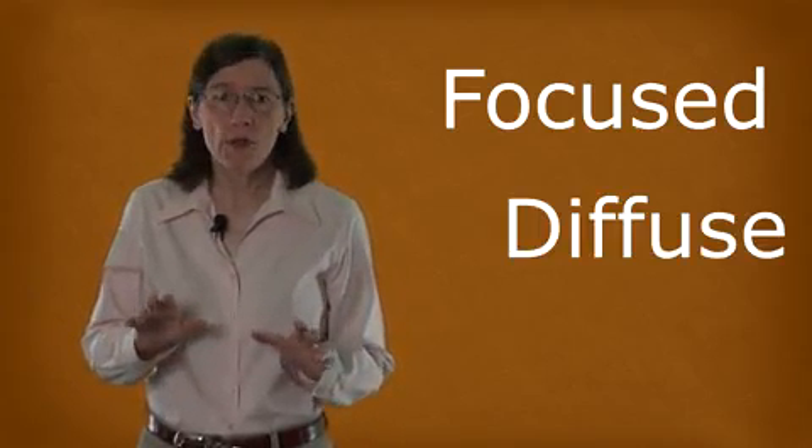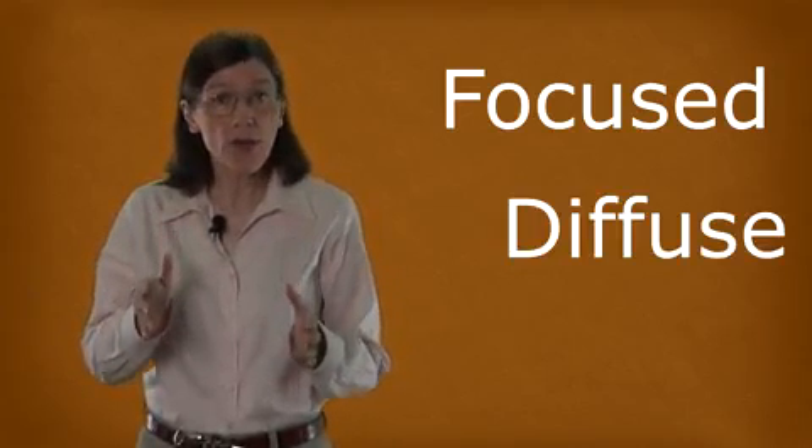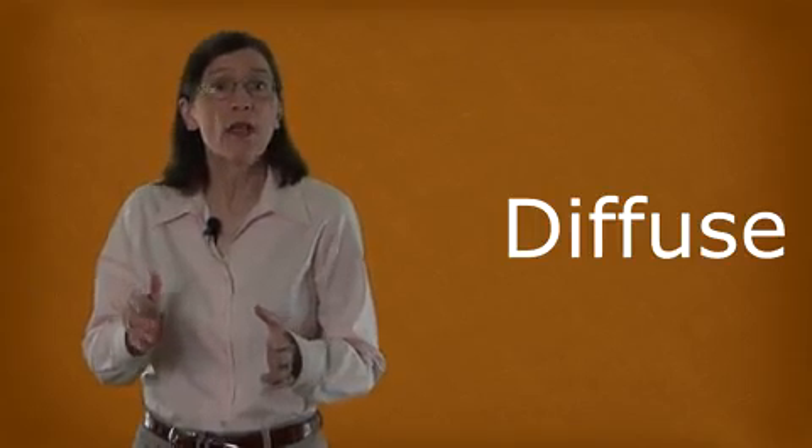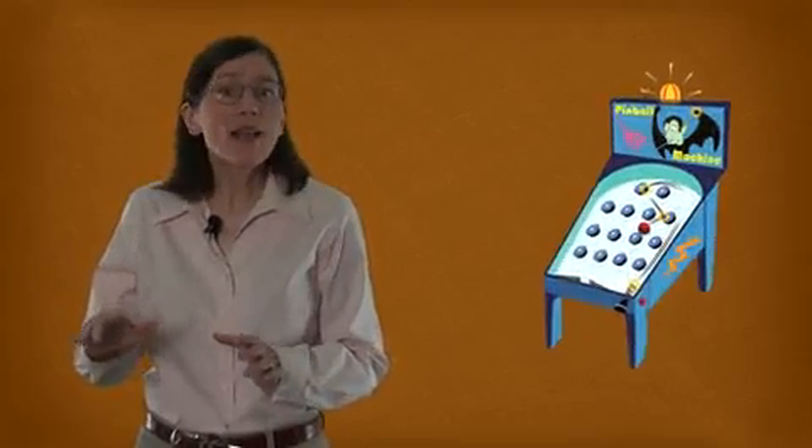We're familiar with focusing — it's when you concentrate intently on something you're trying to learn or to understand. But we're not so familiar with diffuse thinking. This more relaxed thinking style is related to a set of neural resting states. We're going to use an analogy of the game of pinball to help us understand these two thinking modes. Incidentally, both metaphor and analogy are really helpful when you're trying to learn something new.